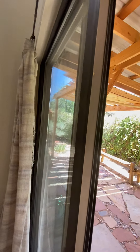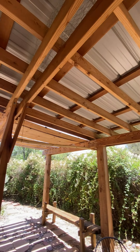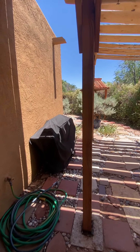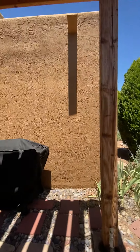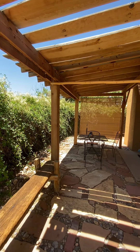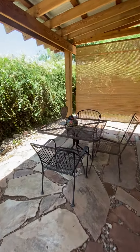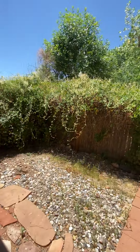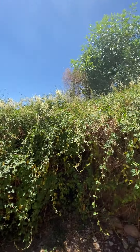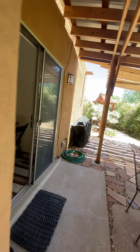The door opens very nicely, no issues there. They've got this sweet pergola-type deal. There's a nice little area to hang out back here, and it's protected from the sun. They have these nice plants just lining the entire property, which is pretty sweet.